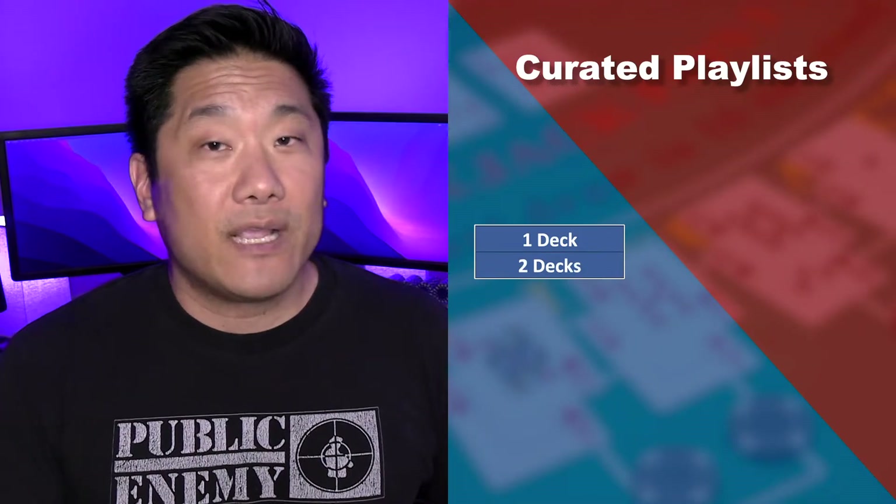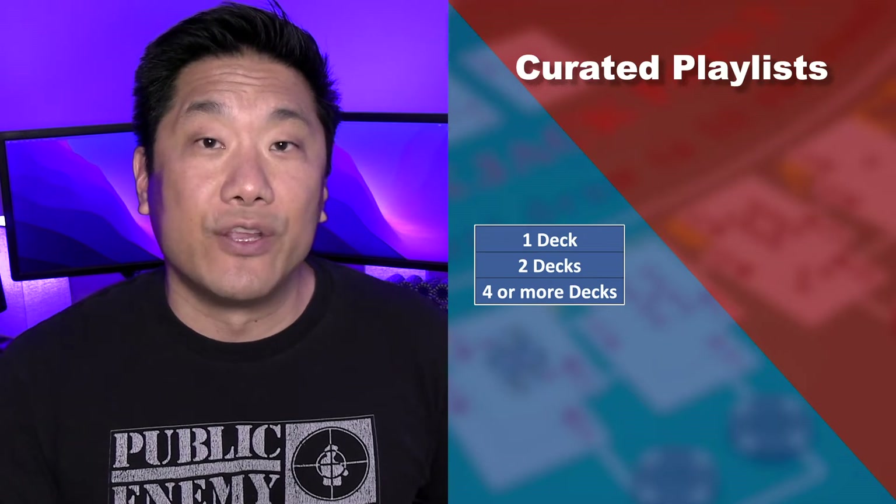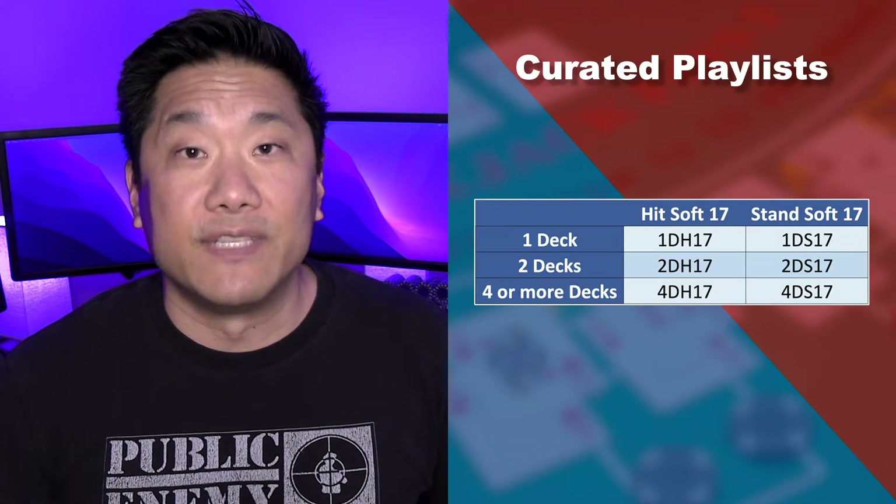You can pick single deck, double deck, or four or more decks. And for each of these conditions, you can choose whether the dealer hits or stands on a soft 17. These tracks and playlists are available for free on SoundCloud with no app to install, nothing to download, and no account creation needed.